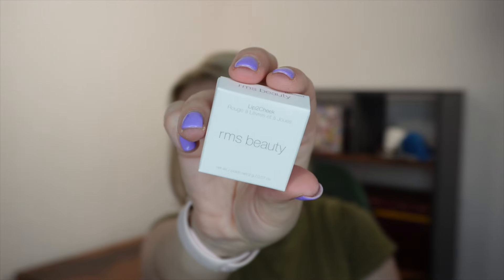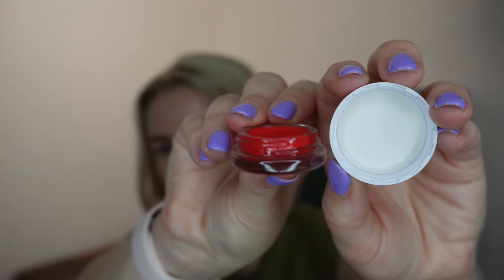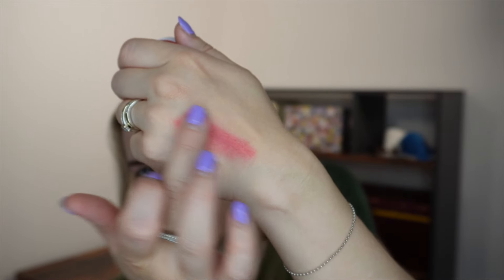Next from RMS Beauty we've got the Lip to Cheek in the shade Beloved — I've actually got this on my lips today. It comes in a little pot and is a 2-gram size; a full size is 4.82 grams for 35 pounds, making this worth about £14.52. It's a dry balm texture — quite pigmented. I've got it on my lips with a little clear lip balm over the top for a glossy muted red. It instantly gives that blurred, blotted lip look without any effort.